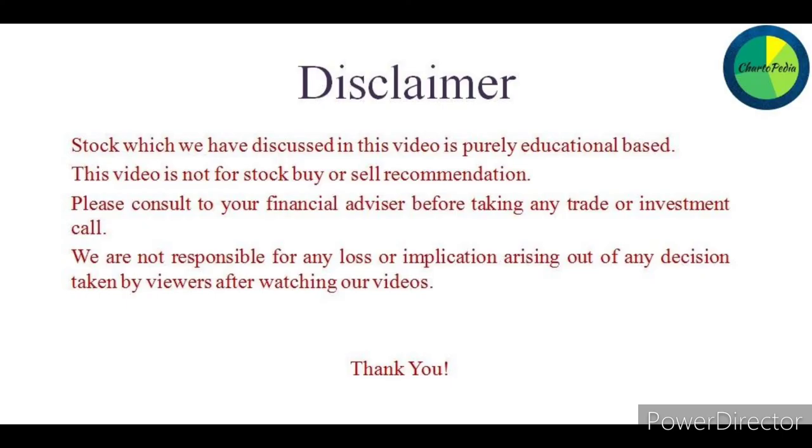Disclaimer: The stocks discussed in this video are purely for educational purposes. This video is not a stock buy or sell recommendation. Please consult your financial advisor before taking any trade or investment decision. We are not responsible for any loss or implication arising out of any decision taken by viewers after watching our videos. Thank you.